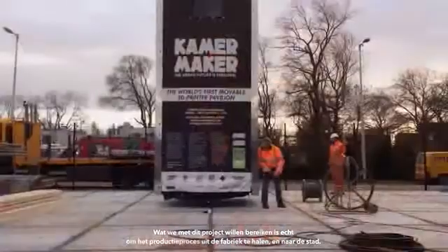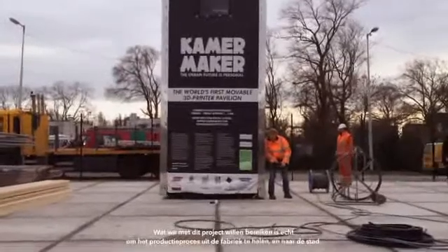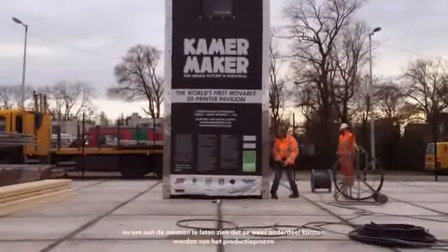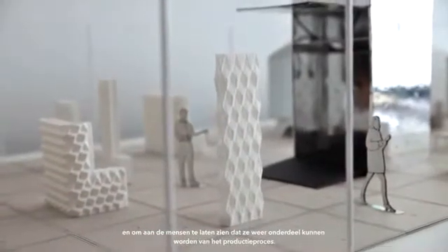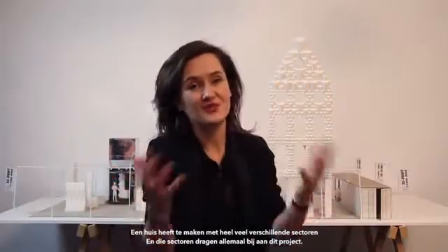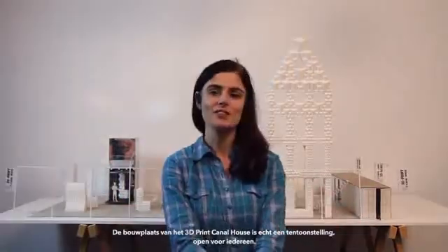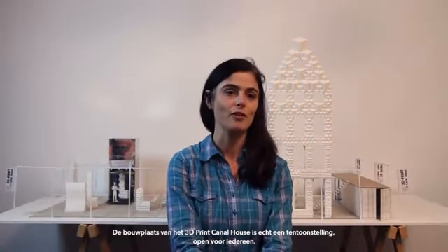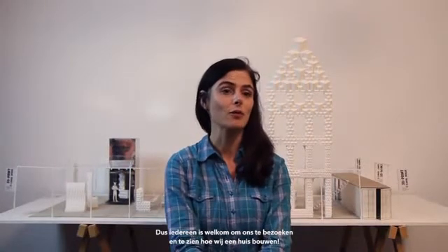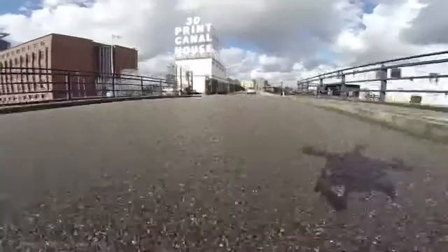What we want to achieve with this project is really to take production out of the factory and into the city, and really show people that they can actually be part of production again. A house relates to all kinds of different sectors, and all these different sectors really contribute to the project. The building site of the 3D print canal house is a real exhibition open to everybody.